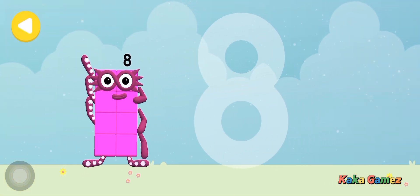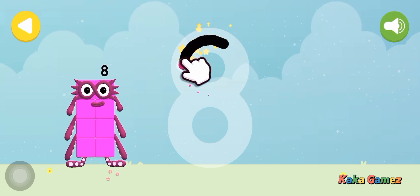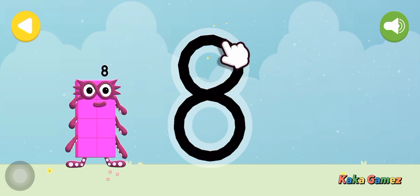Let's make some writing magic! Can you trace number block 8's number? An S to start! Looking great! Loop back up and there's your 8!